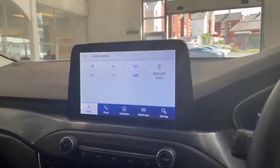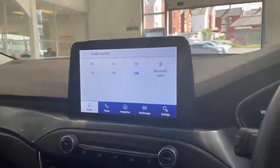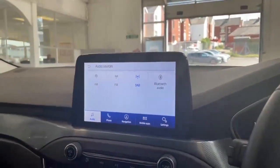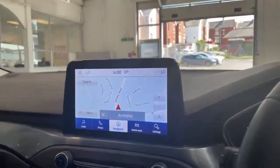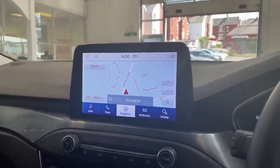The car does have AM, FM, DAB as well as Bluetooth audio. The benefit of the Bluetooth audio is keeping you completely hands free whilst you are driving. It also has satellite navigation to assist you in getting to your location.